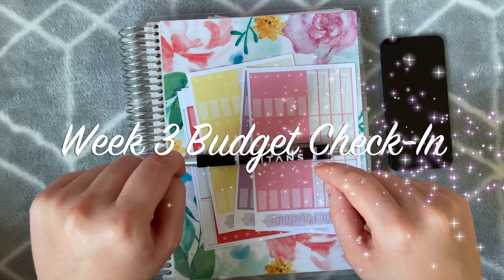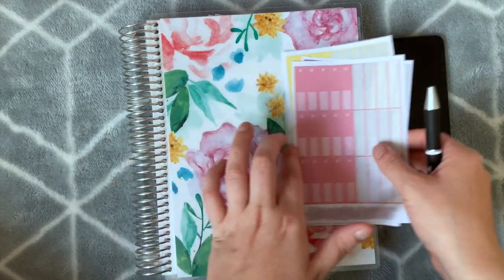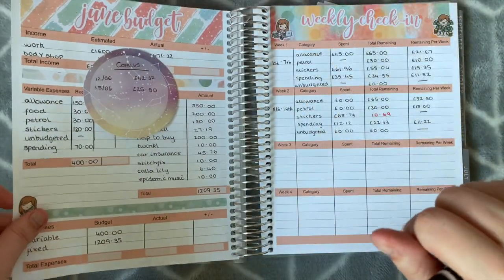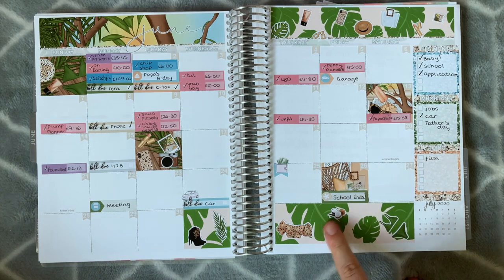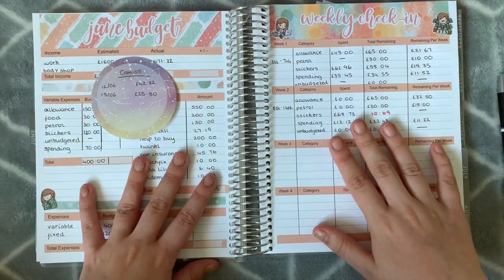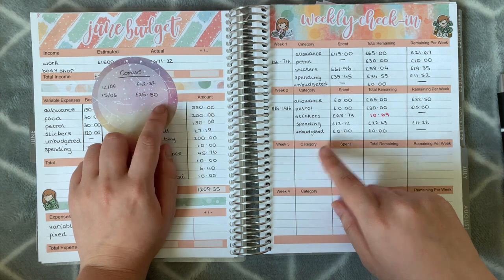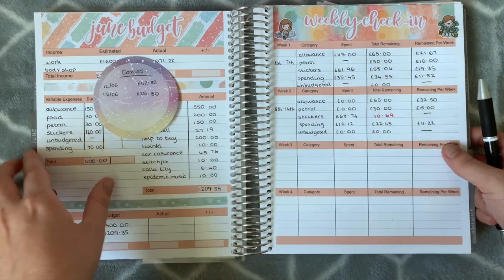Hi everybody and welcome back to my channel, hope you're all doing well. In today's video I'm going to be doing my week three budget check-in. If you've not already seen my previous two check-in videos I'll link them in the description box below. This is my monthly spread from Paper Sheet Plan — I'll link all the shops I've used in my budget kit below. The only thing that's changed is I got some money in from my Body Shop account, £25.80, which I put on a little post-it note.